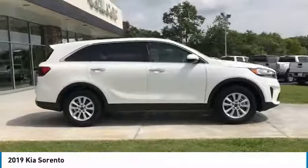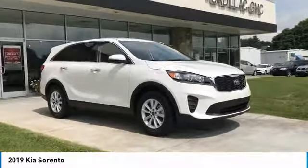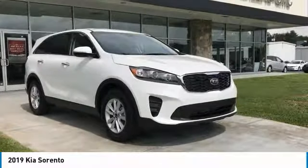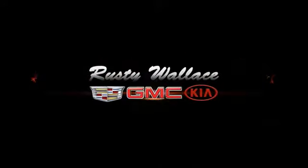A vehicle like this doesn't come along every day. Come in and get it before someone else does. Sorento.